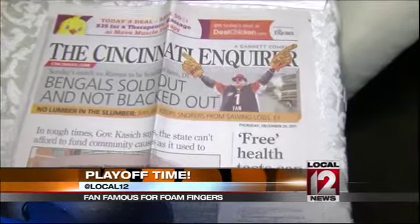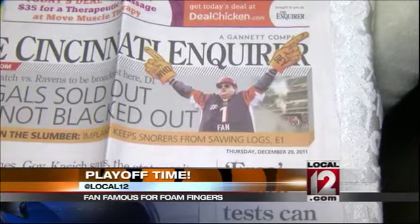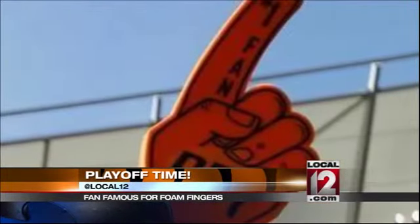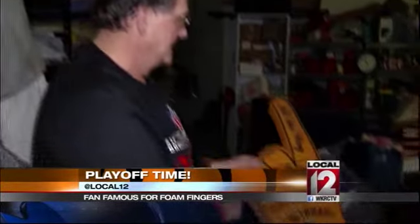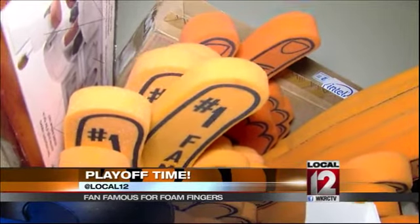Clark, the team's self-proclaimed number one fan, sits in the lower bowl at Paul Brown Stadium, armed with foam at the end of each arm. Clark started small — this is a 1979 one right here, my original one. Clark has 35 sets of foam fingers; they wear out after a while, some small, some large. I had these custom made.